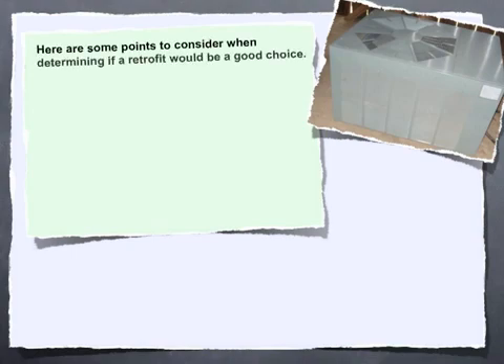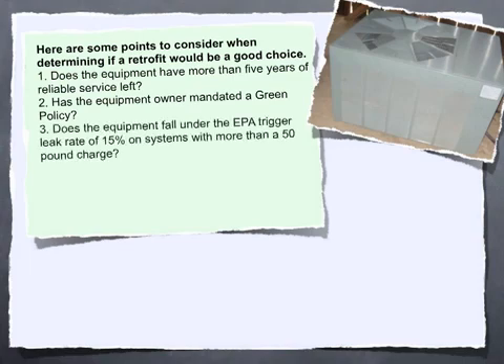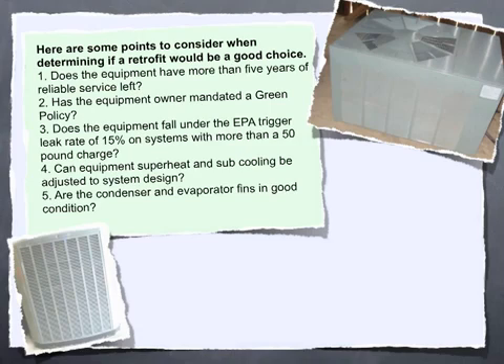Here are some points to consider when determining if a retrofit would be a good choice. Does the equipment have more than 5 years of reliable service left? Has the equipment owner mandated a green policy? Does the equipment fall under the EPA trigger leak rate of 15% on systems with more than a 50-pound charge? Can equipment superheat and subcooling be adjusted to system design? Are the condenser and evaporator fins in good condition?